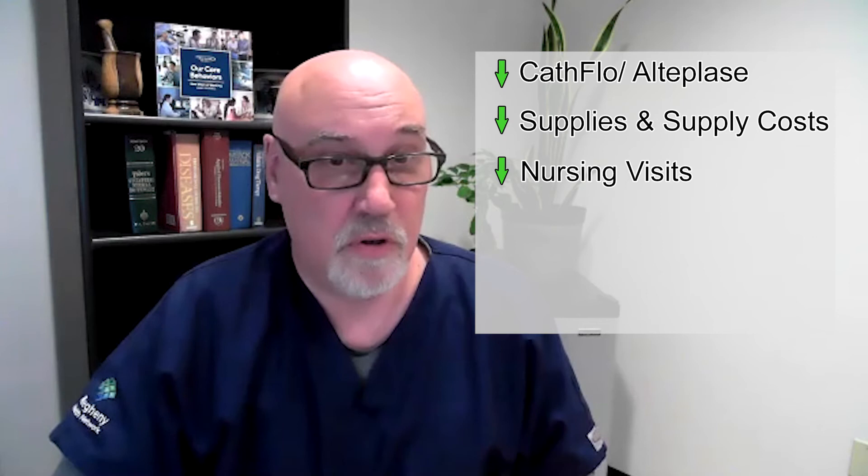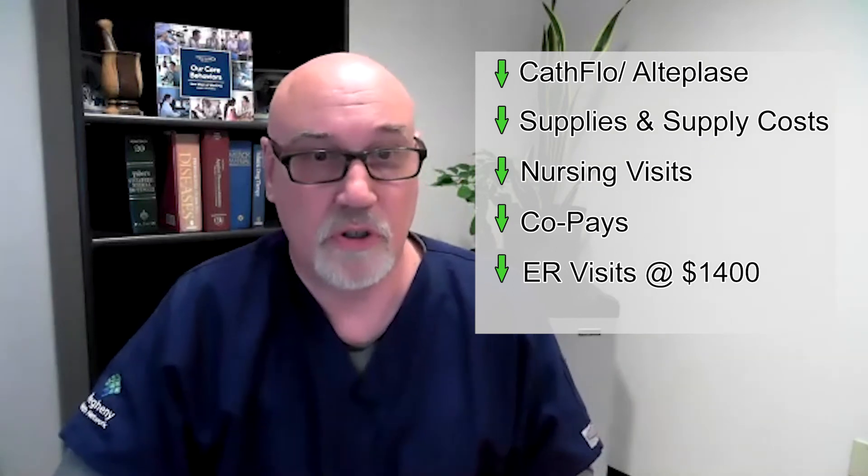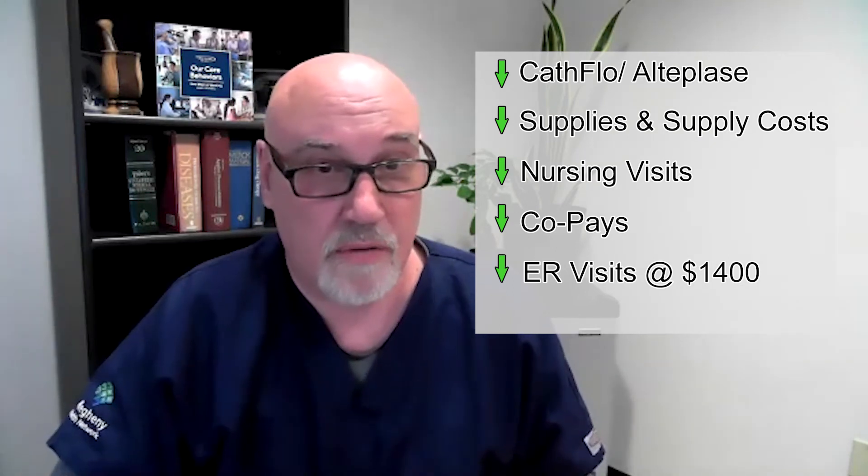We cut down on the amount of cath flow we were utilizing and supplies associated with that. We cut down on the expense of the nursing visits. The patients cut down on their co-pay expenditures and out-of-pocket expenses related to the treatment. The last study I saw said the average cost for treatment of an occluded catheter in the emergency room is $1,400.